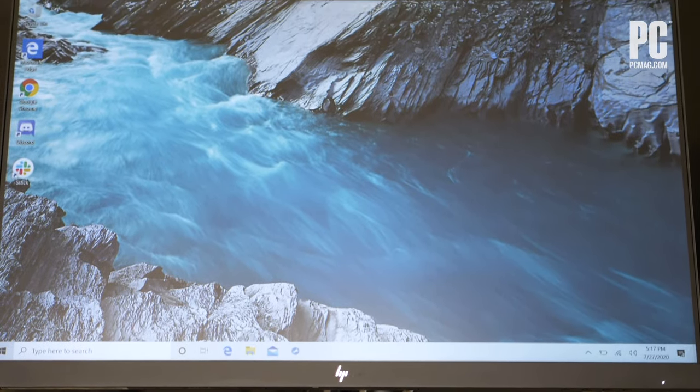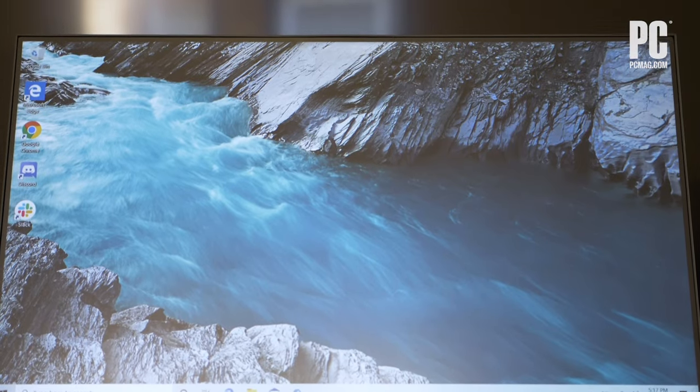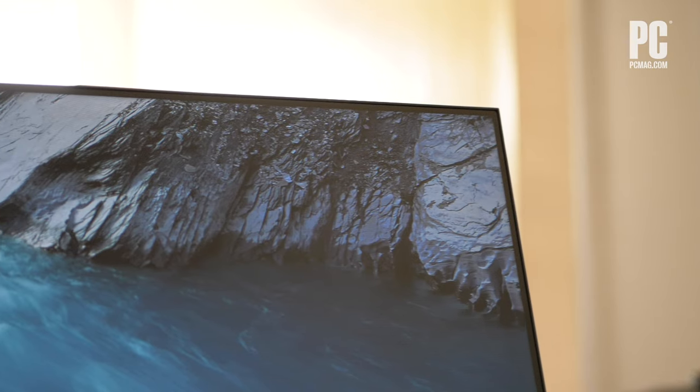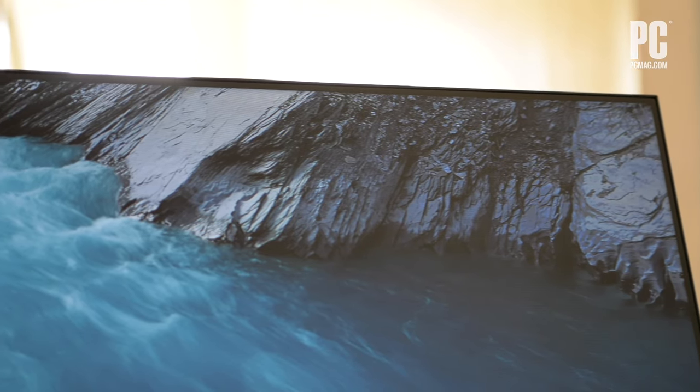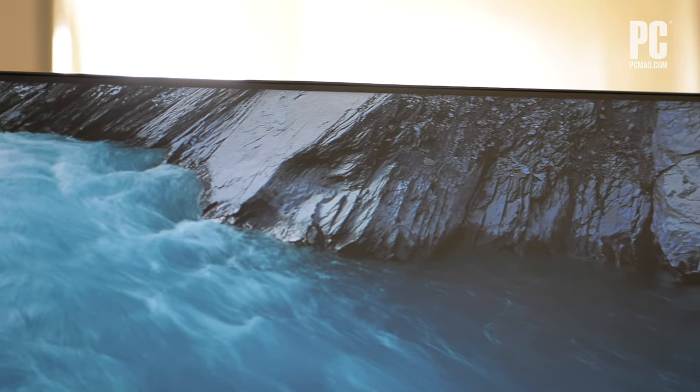It's not a very big monitor. The E24DG4 is a 23.8 inch IPS panel that has a 1080p native resolution. If a 24 inch class screen like this one is not big enough for you, HP makes a 27 inch version of this monitor with much of the same features.